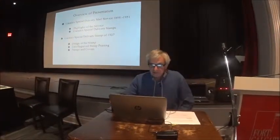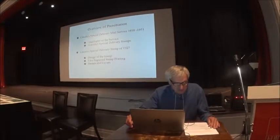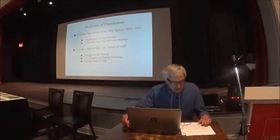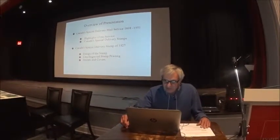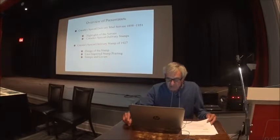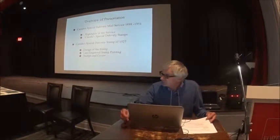Thank you, Walter. This slide just summarizes what I'll be talking about — Canada's Special Delivery Mail Service 1898-1951, which is just the period of time that Canada used Special Delivery stamps. Then I'll have a couple of slides showing the Special Delivery stamps, and most of the talk will be about Canada's Special Delivery stamp of 1927. I'll talk about the design of the stamp, line engraved stamp printing, which was the method used to print it and the method used for old Canada stamps up to the 1960s, and finally some of the stamps and covers I've brought.